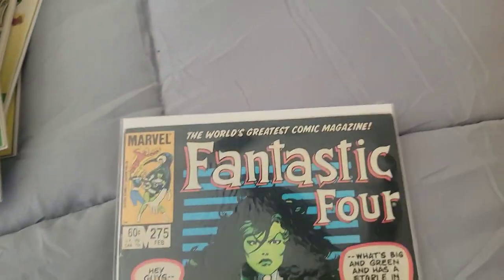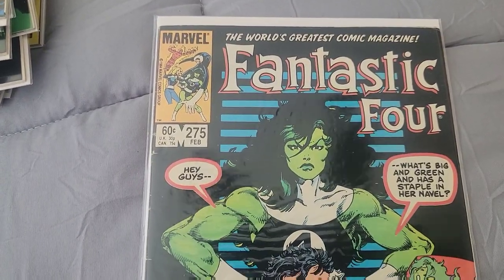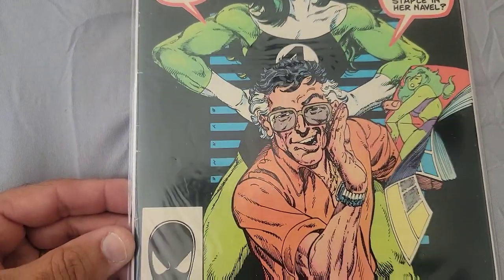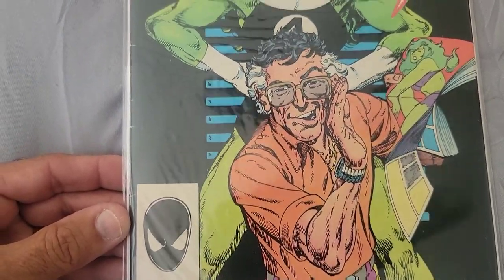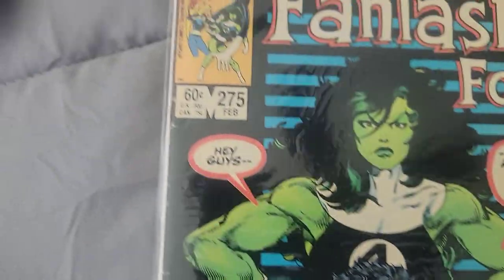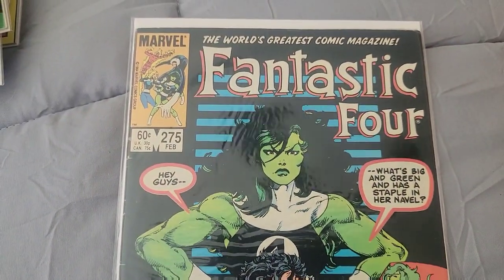New book — Fantastic Four Issue 275 with She-Hulk on the cover, supposedly with Stan Lee — well, it's somebody else, but that's cool. This book's in rough shape, look at all those tics on it, but still a nice cool little book to have.